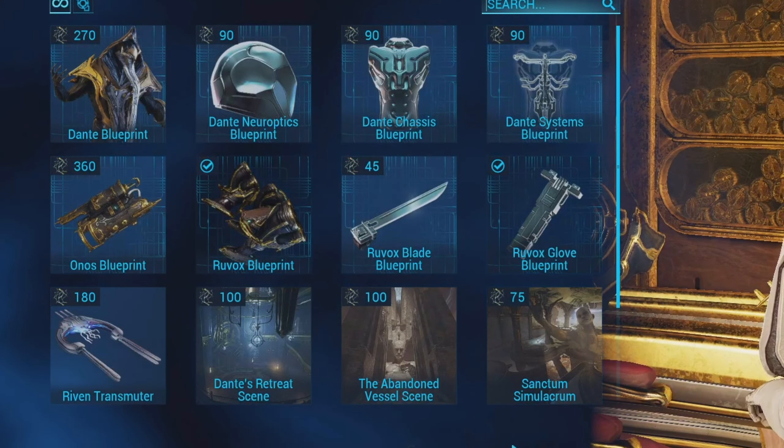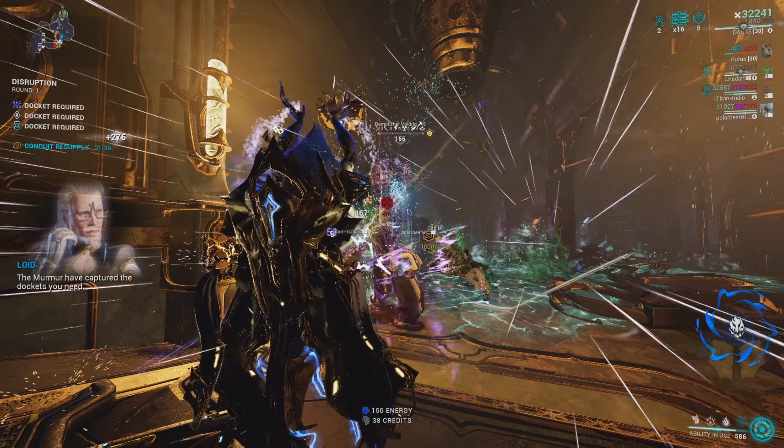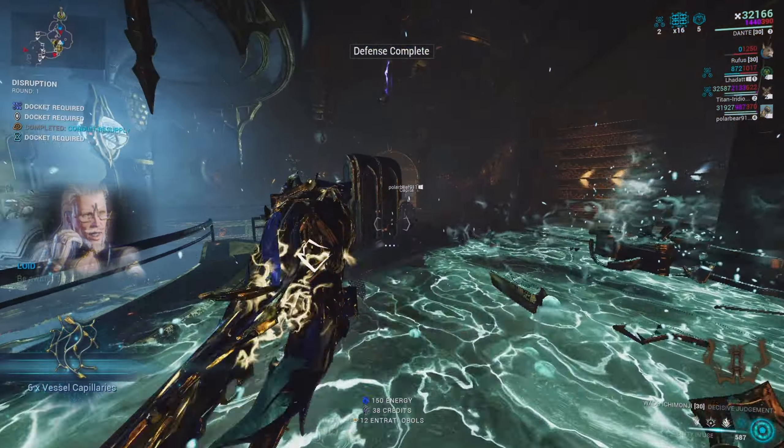We also got the new incarnon weapons. We got the new arm cannon incarnon, the Onos — all you got to do is buy this blueprint and have the materials. And then we got the new melee incarnon, the Ruvox — you can buy the blueprint for 180 vessel capillaries and the parts for 45 each.